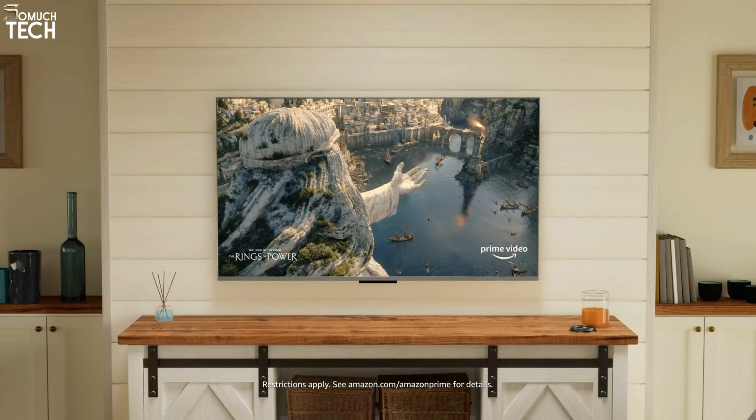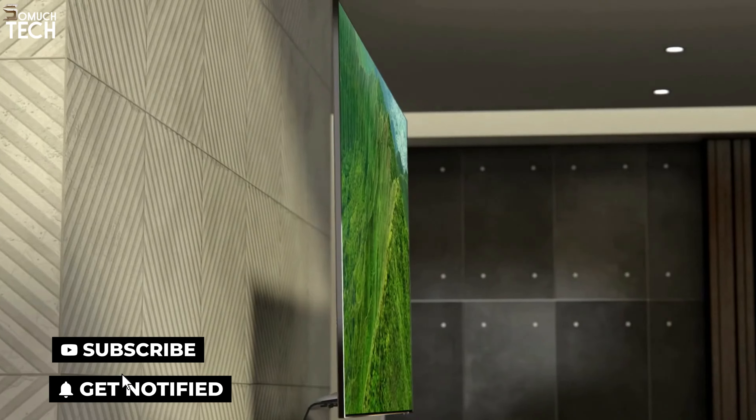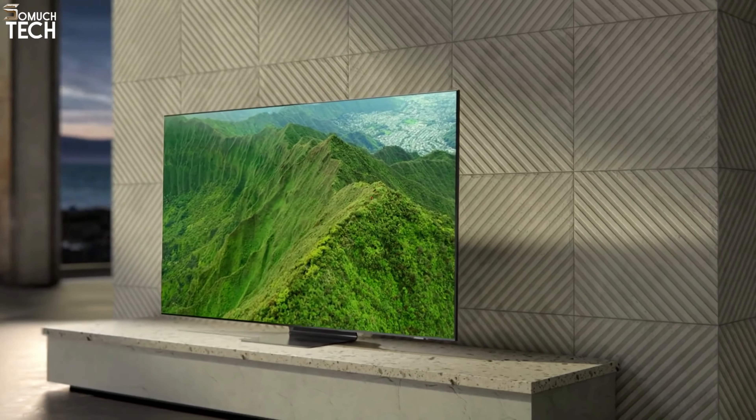So that's it for the best QLED TVs of this year. Like, comment, and subscribe to receive notifications of our latest videos.